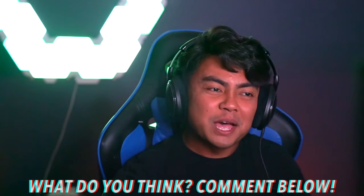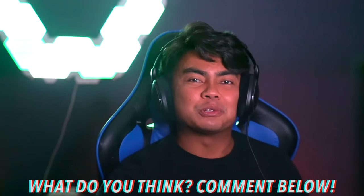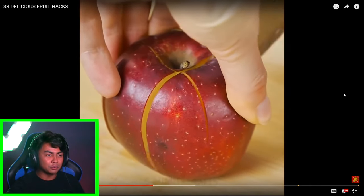By the way, let me know in the comments down below what do you like in this channel so far. Like, am I doing it right? Am I reacting right? You want me to be more explosive? You want me to shout out more names? Let me know in the comments down below because I'm pretty new at this — this is literally the first react video I have ever done, like strictly just reacting to the video.